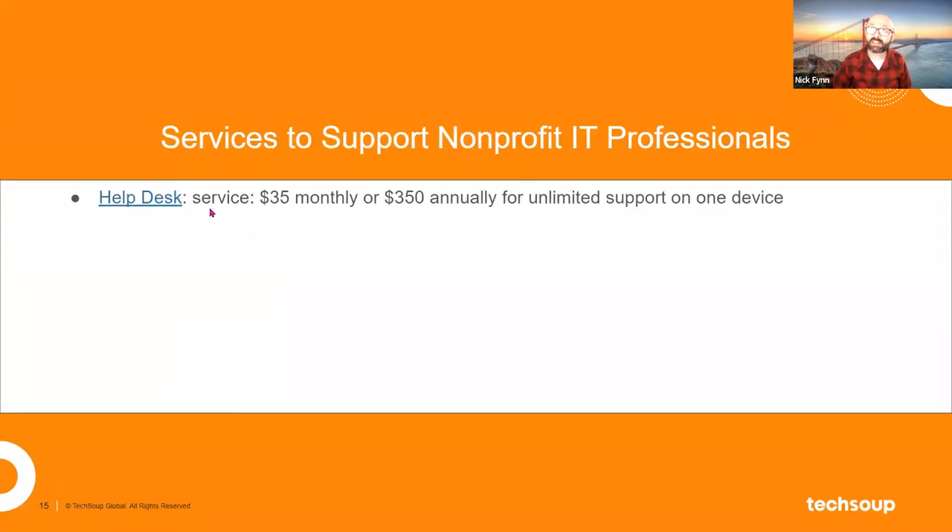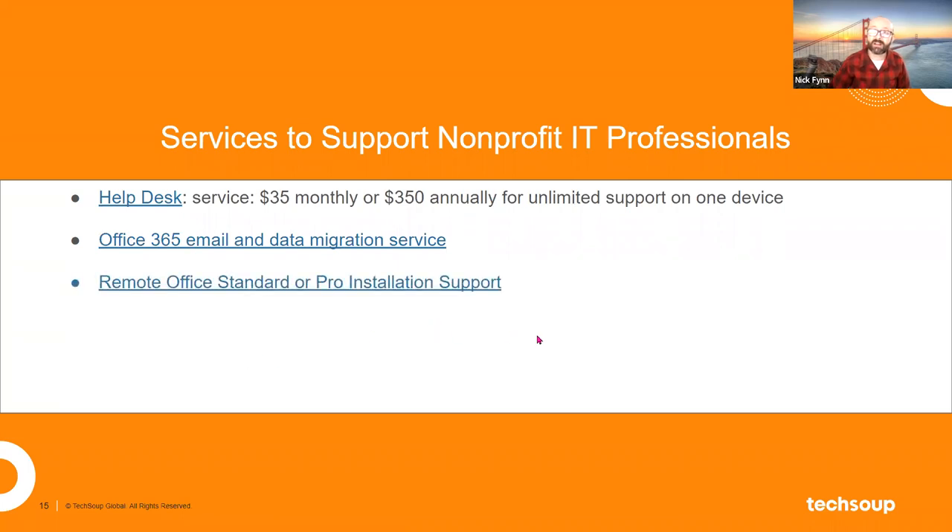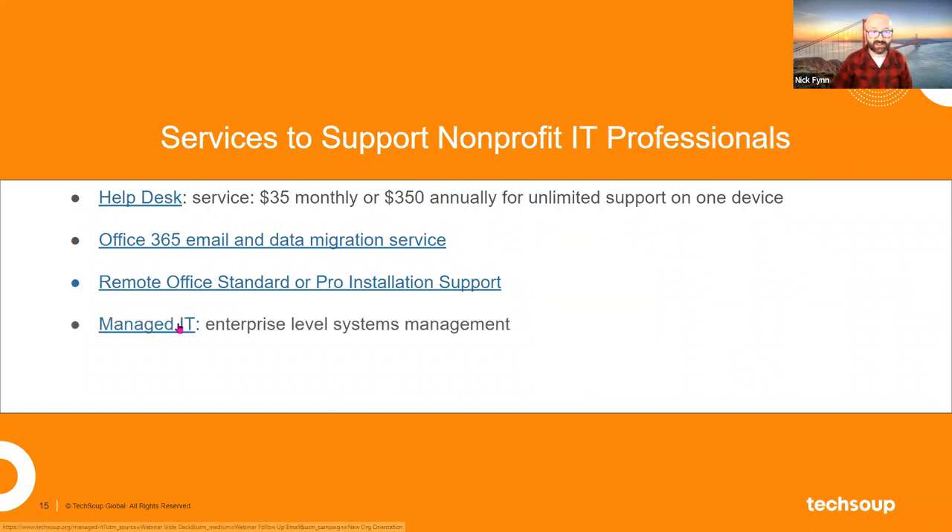HelpDesk is $35 monthly or $350 annually for unlimited support on that device. The Office 365 email and data migration service is an important one to call out. We can also help with the installation of Office Standard, the on-premises product. And Managed IT is a systems-wide approach where we help nonprofits manage their entire tech stack.